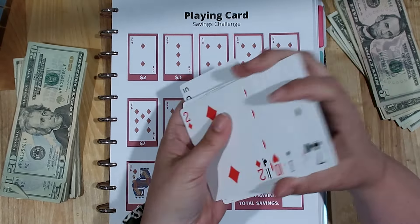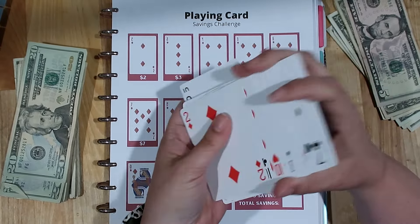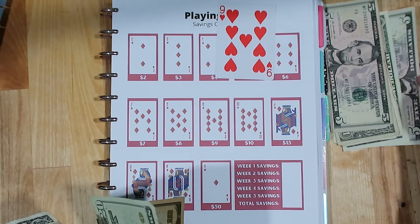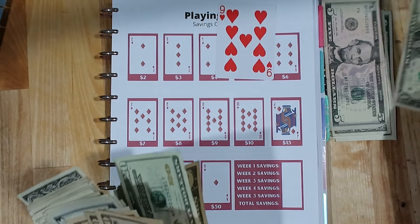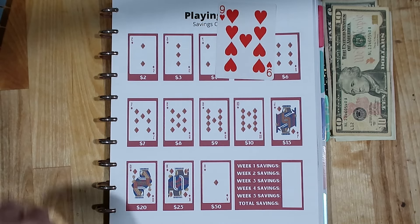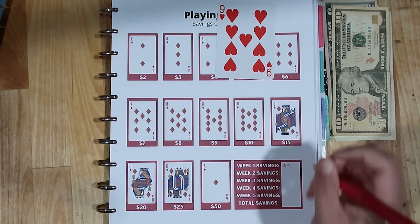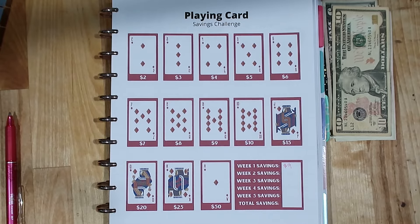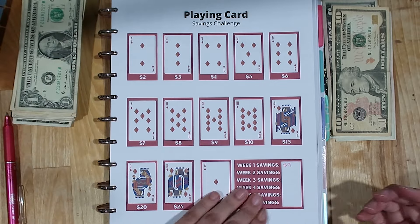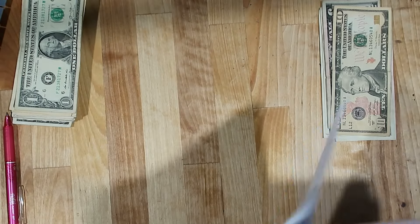Pick a card, any card — I'm going to go with this one. We are going to save nine dollars for the first week of June. I'll take a ten and put the one back to make a total of nine for week one. I'm going to write in that we saved nine dollars. Not as much fun as drawing two or three cards, but we gotta go slow so I don't run out of money in the first week.